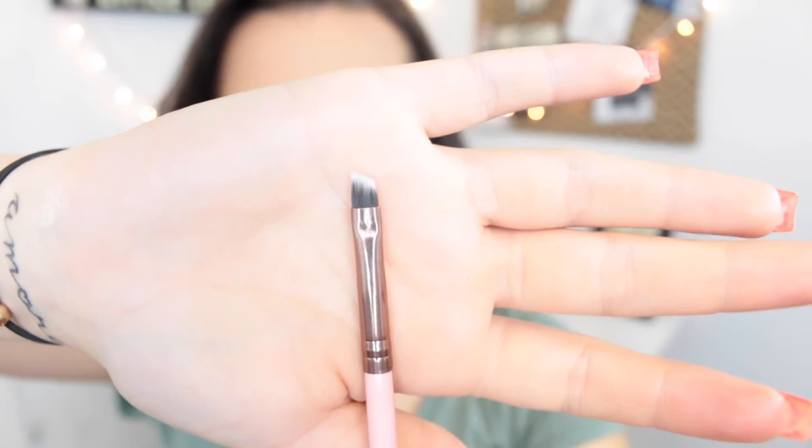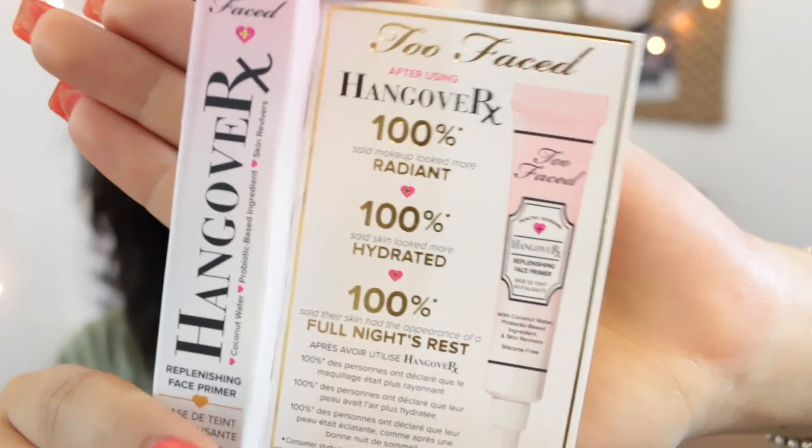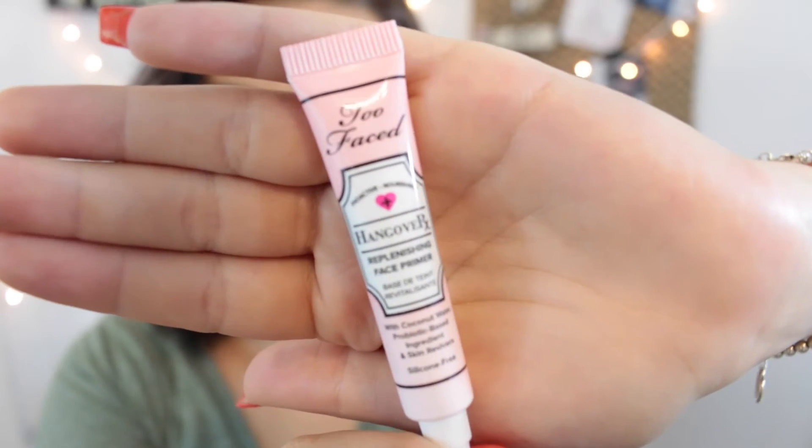Next we have an angled brush — this is by luxebeauty.com. I feel like maybe this would be good for brow pomade. And lastly I see a Too Faced item, which is really good because this is a high-end brand. This is their Hangover Replenishing Face Primer. This clearly looks like it is a sample size, but I'll open it up — this packaging is really cute. This smells really good, I'm definitely gonna try this when I do my makeup tomorrow.